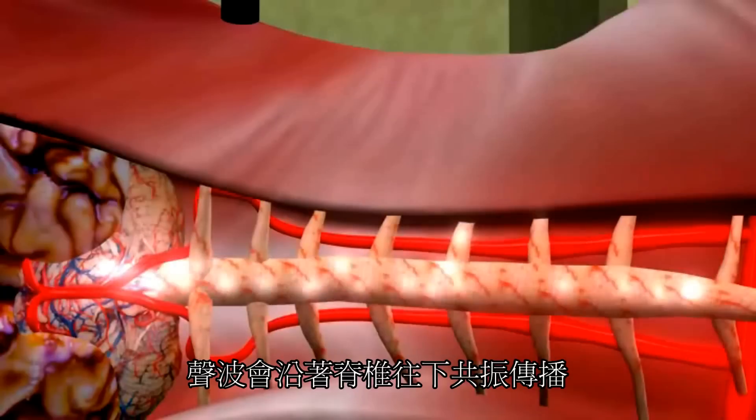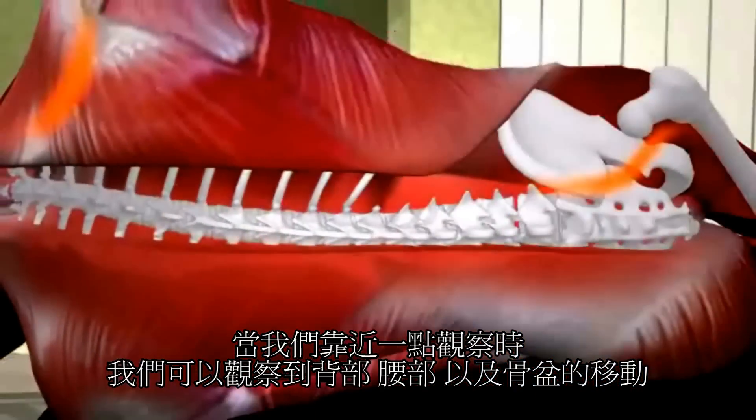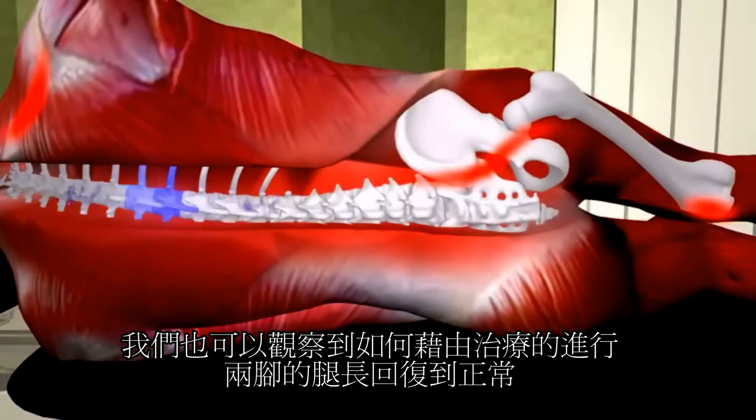These same sound waves resonate down the spine, and with close observation, one can see the movement across the middle and lower back and down the hip. We can also see how through the treatment process, the leg length is restored back to normal.